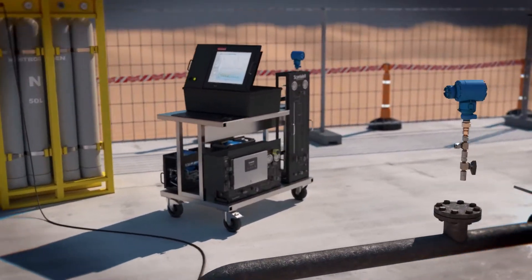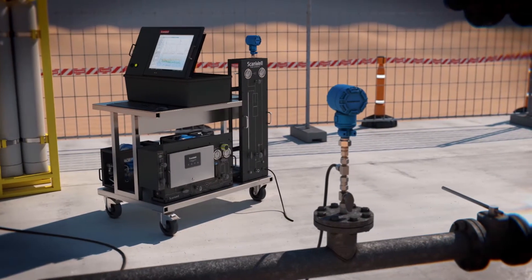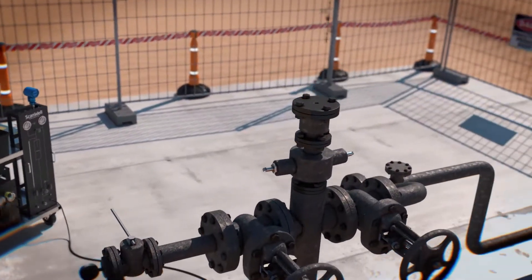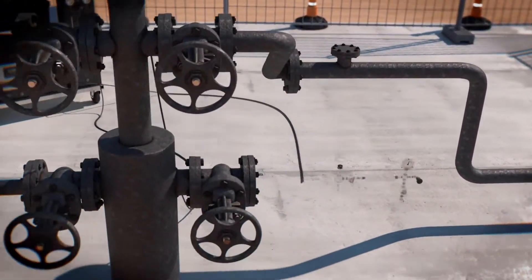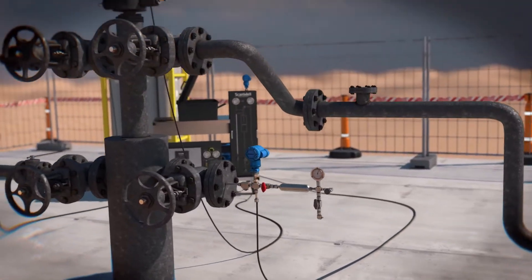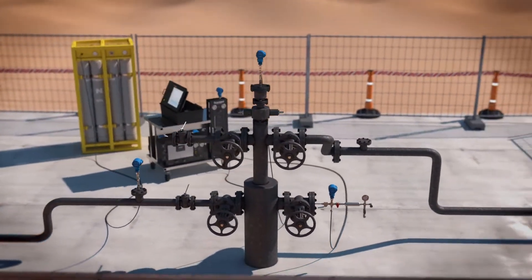Our tracer metering system allows you to easily and effectively monitor multiple aspects of your well's gas lift system. Rigging up is simple and requires no alterations to the well head or shutting down of production and gas lift injection. You get repeatable measurements with low uncertainty.